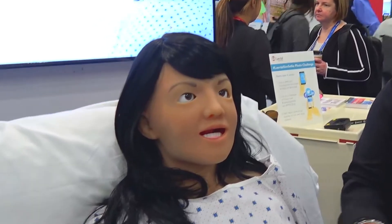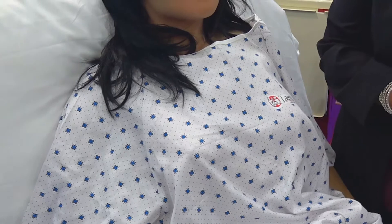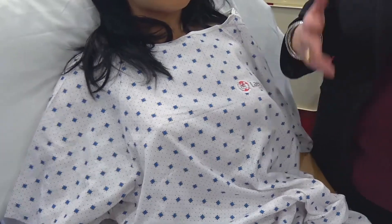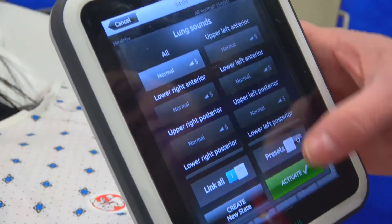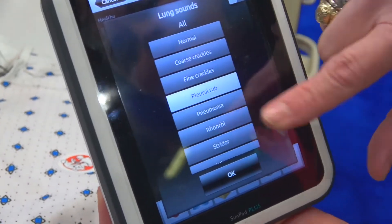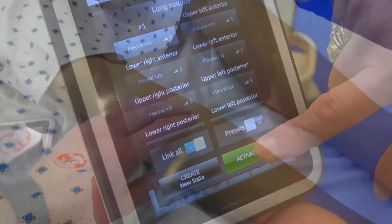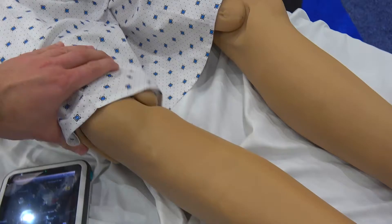We've made her bilateral, so she has bilateral carotids, bilateral brachial, bilateral radial, femoral, and pedal pulses. She has bilateral BP arms. She uses a Sympad system or a Leap system, so you can use the current operational systems that you're used to.